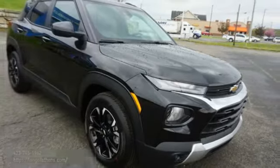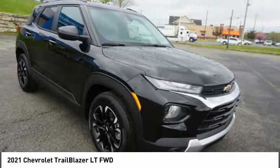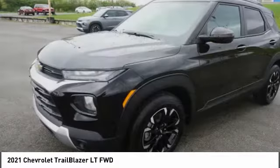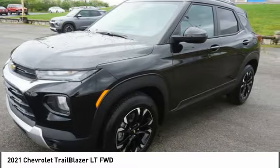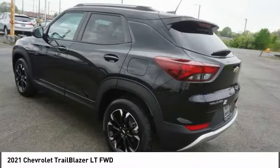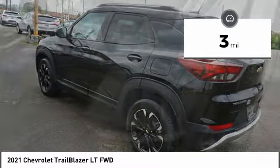Test drive the 2021 Trailblazer. The Chevrolet Trailblazer is a stylish crossover with plenty of upside on the inside as well. Safety, comfort, features and style are all found in abundance with the Trailblazer. This vehicle has less than 100 miles. Here are some of this vehicle's great options.